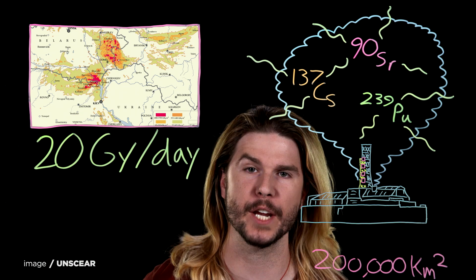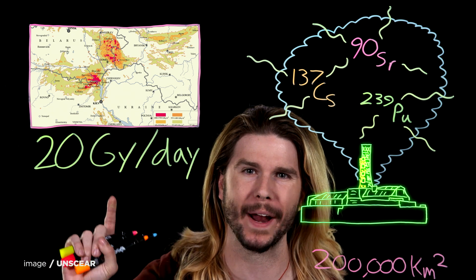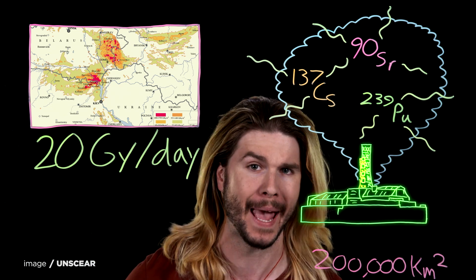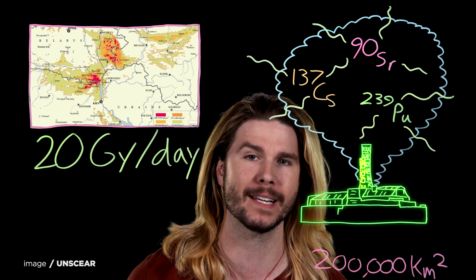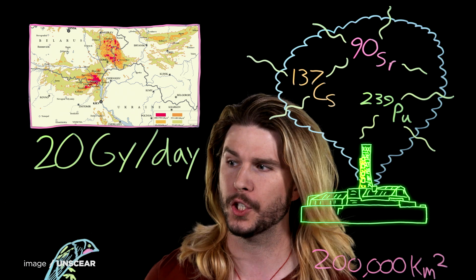Obviously, the radiation was most intense right next to the reactor, with measured levels of up to 20 grays per day. For context, 8 grays is 100% lethal for humans. So if you were standing next to the reactor right after the incident, depending on your luck, it would be probably the last thing you ever did outside of a hospital bed. But compared to the rest of life, humans are extraordinarily sensitive.